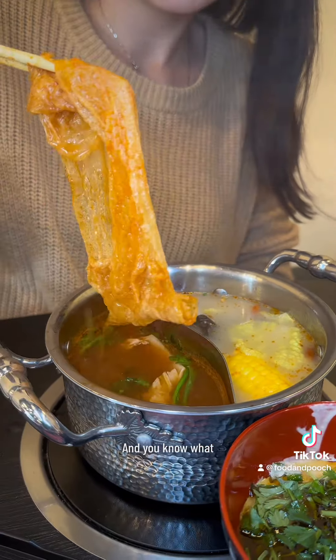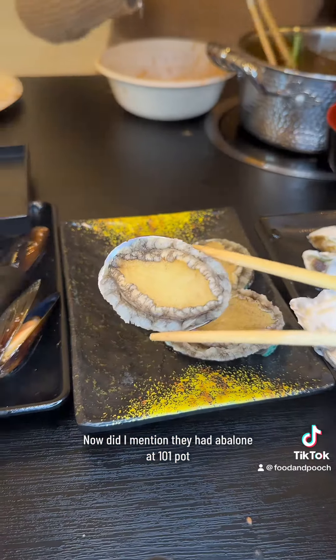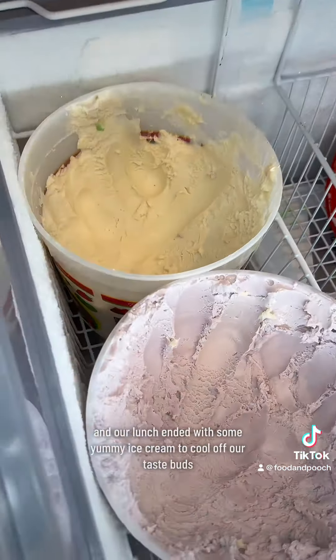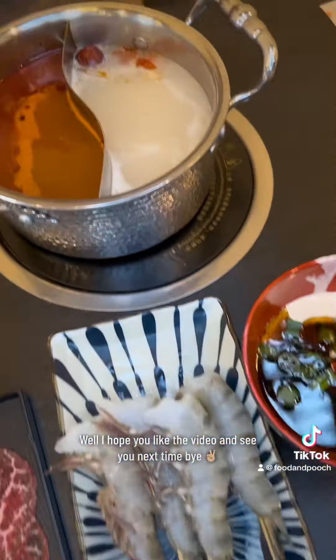You can also add some udon or instant ramen noodles. Did I mention they had abalone at 101 Pot? That was a delight. We had a great time at 101 Pot, and our lunch ended with some yummy ice cream to cool off our taste buds. I hope you liked the video — see you next time, bye!